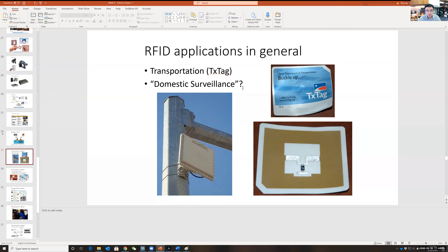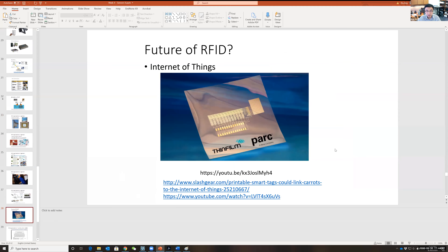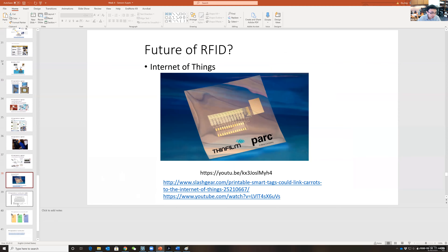People are also concerned that RFID can be used for domestic surveillance — if someone can read vehicle information, it's possible they could read personal information. In fact, one company is actually doing something like that.